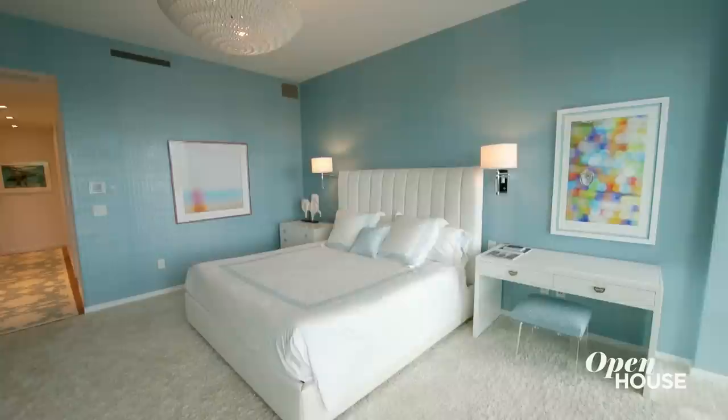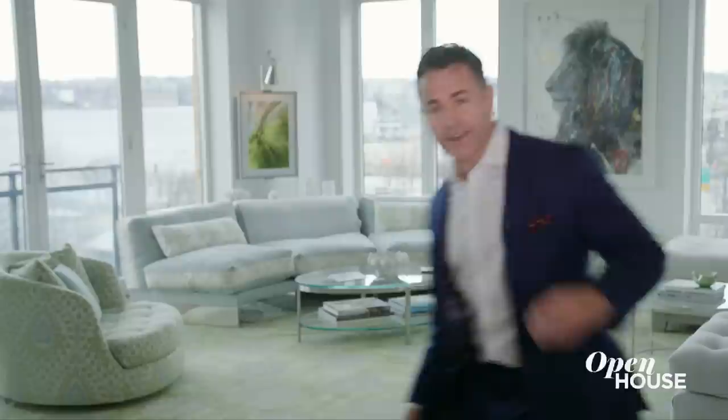I'm Brian Lewis, associate broker at Compass, and today I'm going to show you around 400 West 12th Street, Superior Inc. This is a three-bed, three-and-a-half bath dream home with great river views, and I cannot wait to show you around.